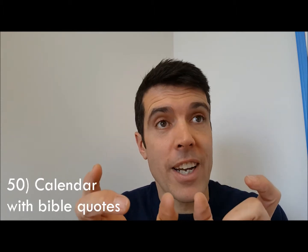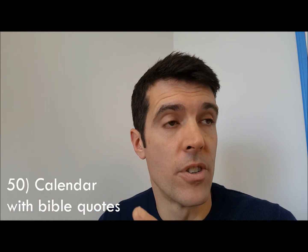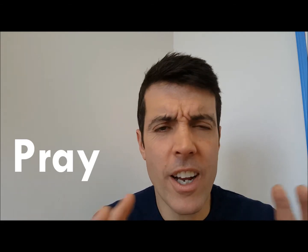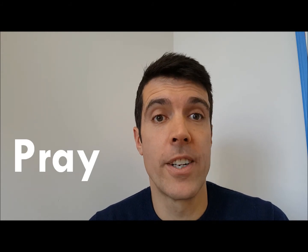Number fifty: get yourself a calendar on the wall — maybe a daily one or a monthly one — that has Bible content on it. Every time you turn it over you see those verses. Above all, whenever we read, listen, or engage with the Bible, the thing to do is to pray: 'God, speak to me.' Enjoy getting hold of the Bible!